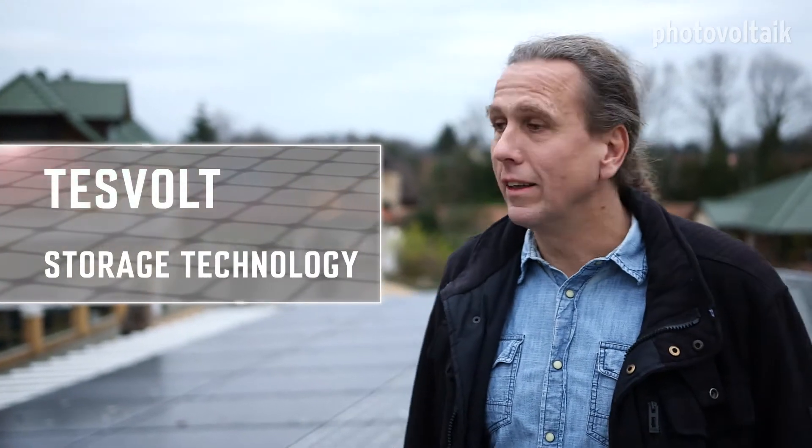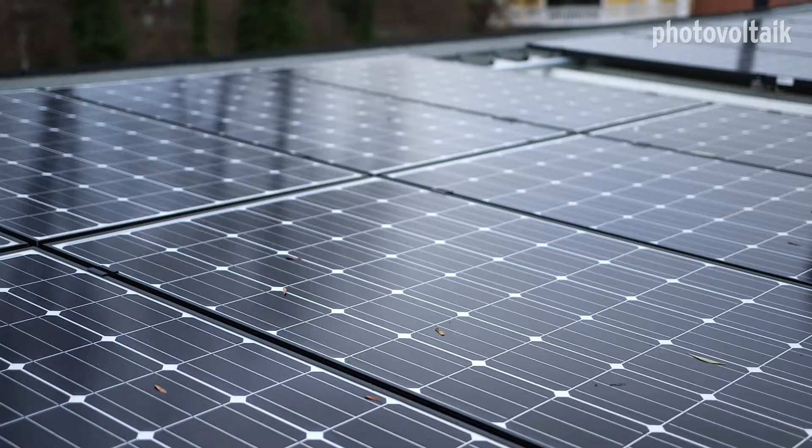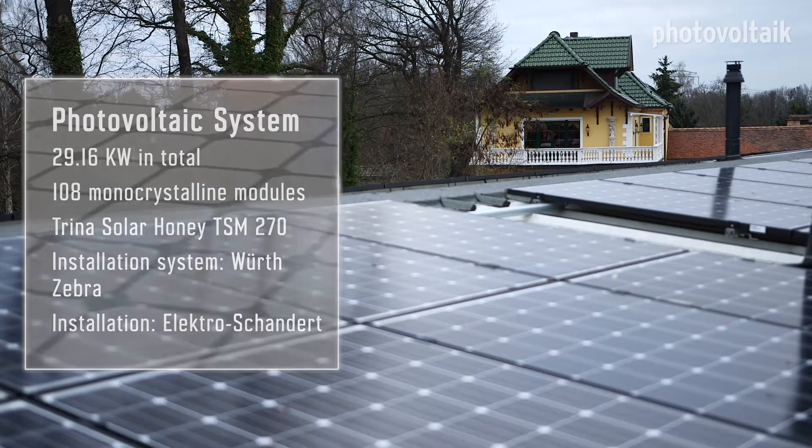Today we are visiting the Tezwoldt company, a maker of energy storage systems from the state of Saxony-Anhalt. We are at the premises of the Wetzel family, who are Tezwoldt customers. They have a 30 kilowatt photovoltaic installation on the roof of their warehouse, and let's take a look at their energy storage system in that building in the back.